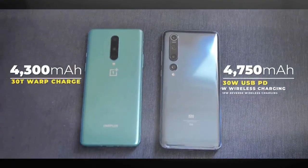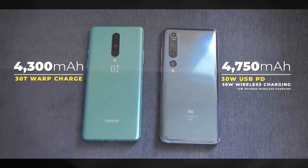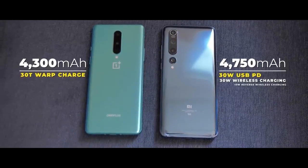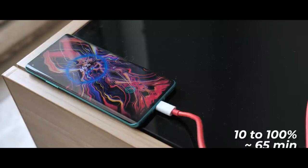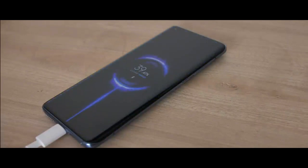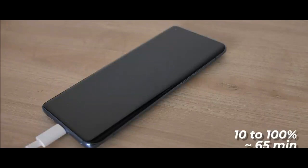Lastly there's the battery. The OnePlus 8 has a 4300 mAh battery with 30 watt wired charging compared to a larger 4750 mAh battery on the Mi 10 that supports 30 watt wired as well as wireless charging. Both these phones come with 30 watt chargers in the box. The OnePlus 8 charges from 10 to 100% in 65 minutes, which is pretty fast. Interestingly the Mi 10, which has a bigger 4750 mAh battery, also takes 65 minutes to fully charge — and that's pretty impressive, probably due to the USB PD charger.